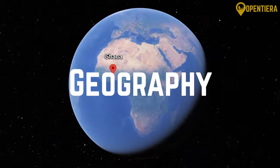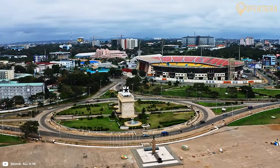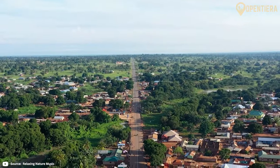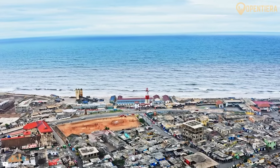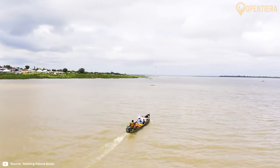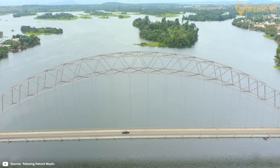Ghana is located in West Africa, bordering the Gulf of Guinea and the Atlantic Ocean. With a total area of 238,535 square kilometres, Ghana is dominated by plains and low hills. However, the country also has a diverse landscape, ranging from coastal shorelines to river valleys to lake regions. The Volta River flows through the central and eastern parts of Ghana, providing valuable water resources through features like the massive Lake Volta Reservoir.